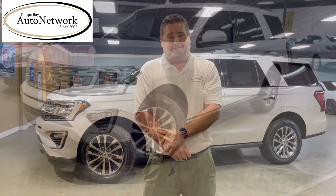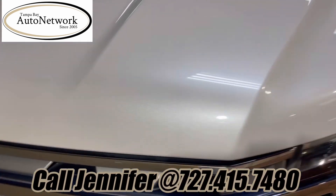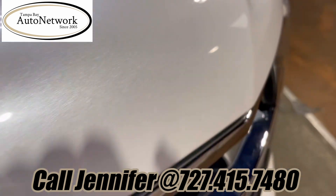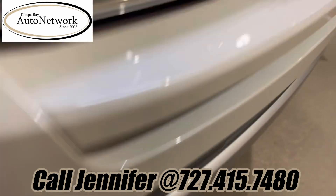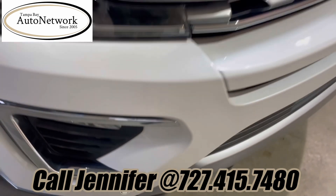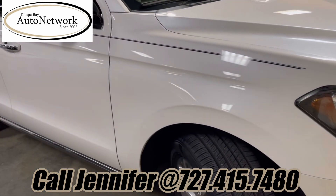Now let's take a look at the Expedition. As you can see — or really can't see unless I get super close — there's a couple of little chips here, and the same down here in the front bumper. There's a few chips here and there. They're minor, to be expected on a vehicle with 66,000 miles and five years old.